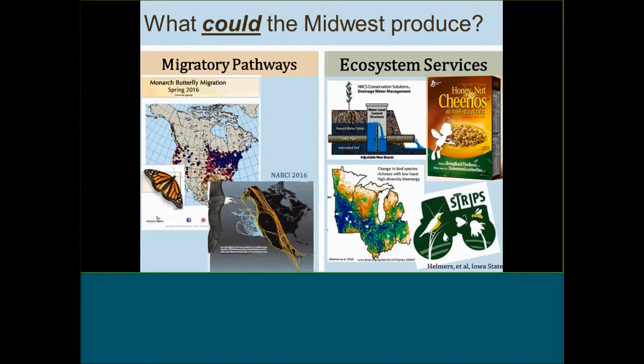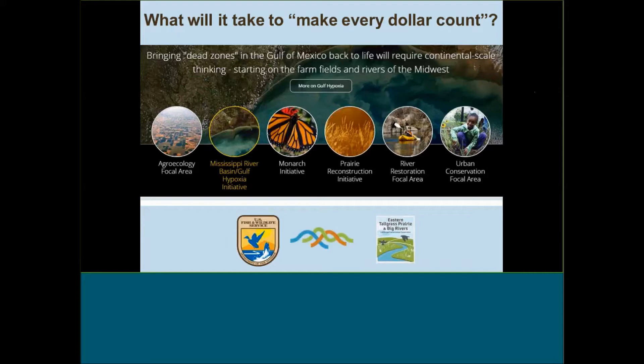The question is how would we integrate conservation practices and think carefully about the design and location of those practices so that they produce multi-sector benefit for the production of food, fuel, fiber, transportation, utility corridors, and biodiversity? How do we make every dollar count that we're spending on fish and wildlife conservation so that it is producing these multiple ecosystem services for multiple sectors?